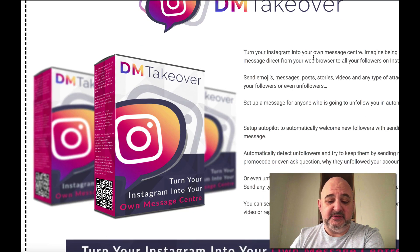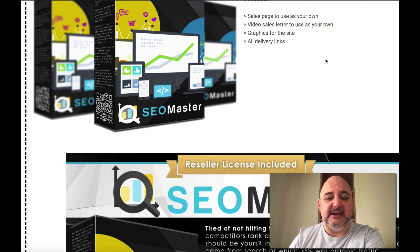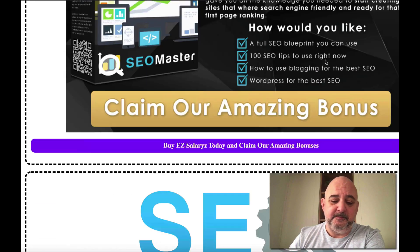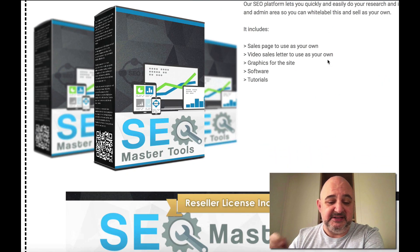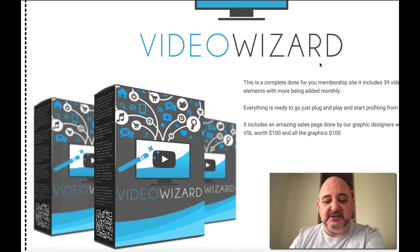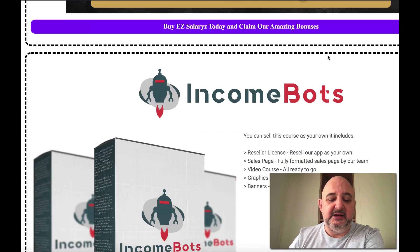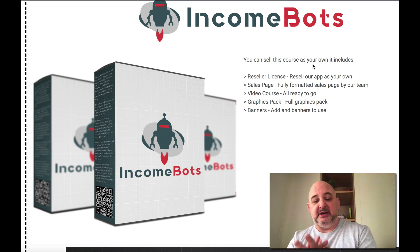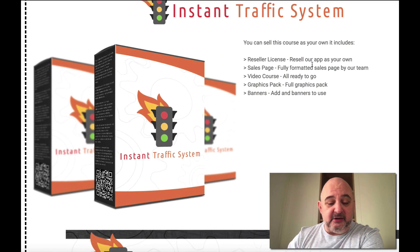You've got DM Takeover — an Instagram app. You've got SEO Master, a full training site with a sales page — a product you can add directly into EZ Salary. You've got the SEO Master Tools, another product you can add directly into EZ Salary to start reselling straight away. Video Wizard — another product to add directly into EZ Salary. Income Bots — another product all ready to go. And Instant Traffic System with Dialer, ready to go into EZ Salary.